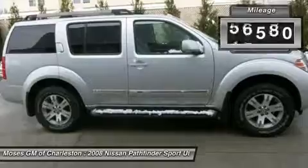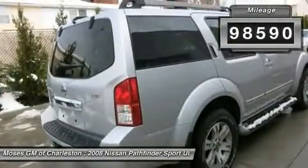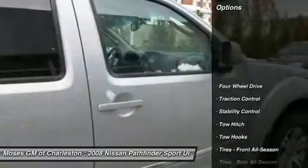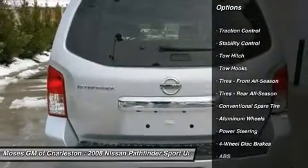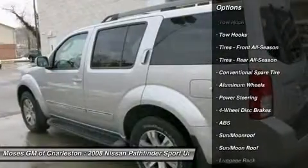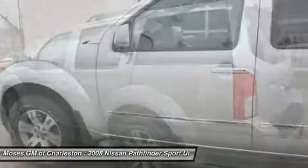Take your hand off the mouse, because this handsome 2008 Nissan Pathfinder is the high-reliability SUV you've been looking for. With just one previous customer, this vehicle has been treated with kid gloves, and it shows.